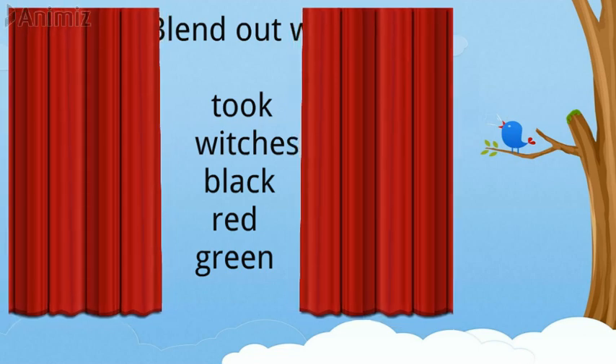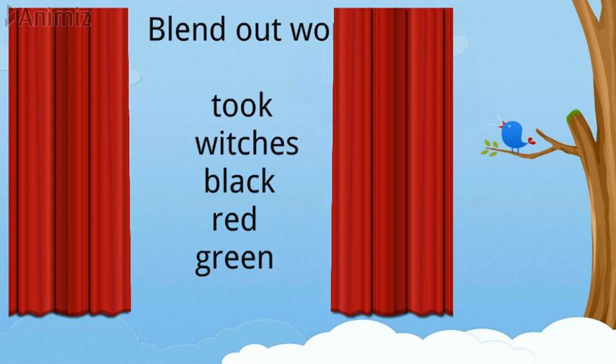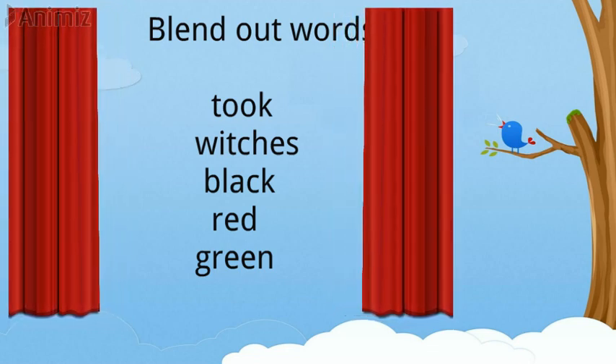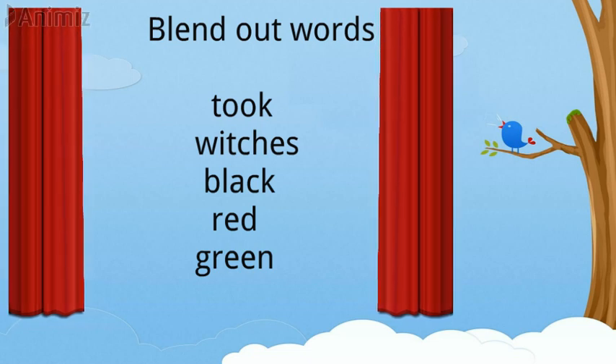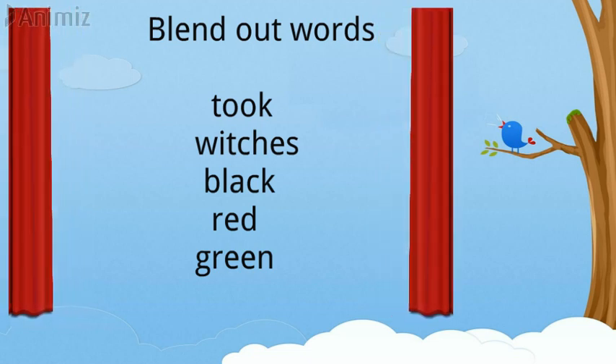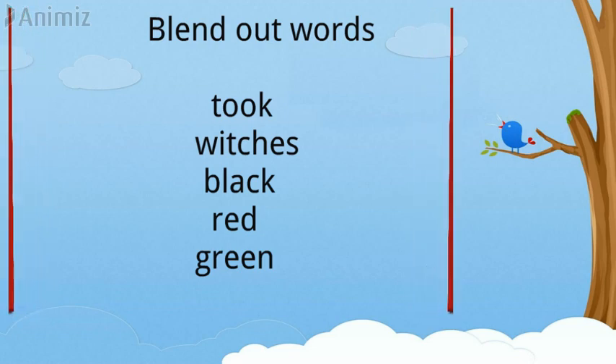Now we are going to read some words and blend them. T-U-K — Tuk. W-I-T-CH-E-S — Witches. Next word is B-L-A-C-K — Black. R-E-D — Red. And the last word is G-R-E-E-N — Green.